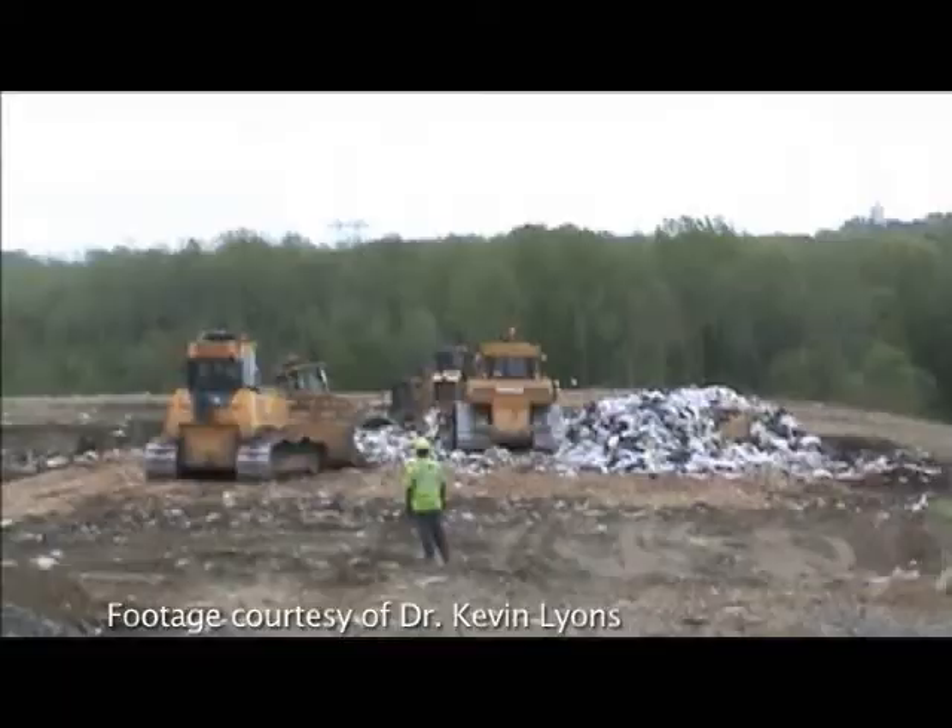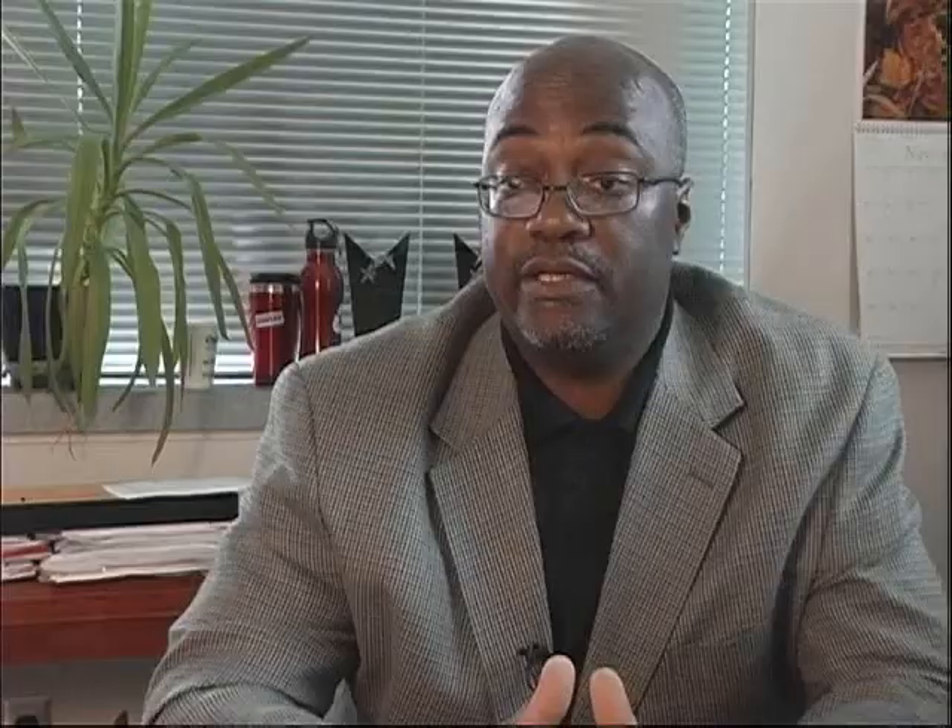My research is in supply chain management. Supply chain management is the study of raw materials that ultimately get manufactured into a product. Some of the items actually go to the landfill, and some of them can be reclaimed for recycling. My research looks at both.